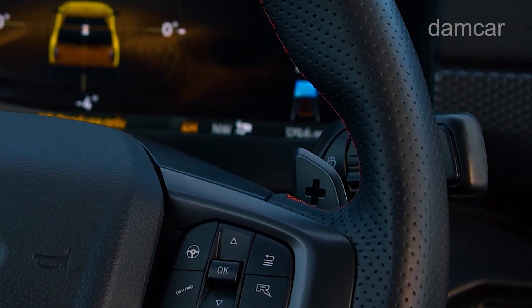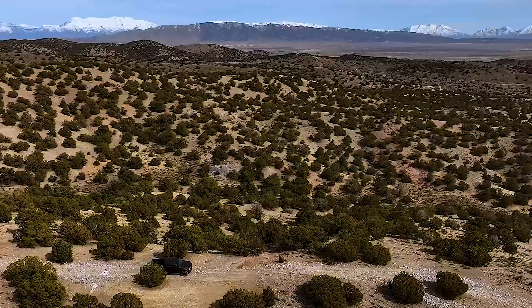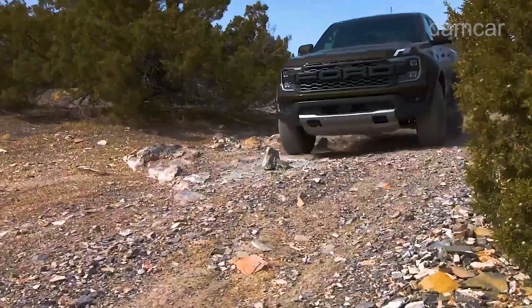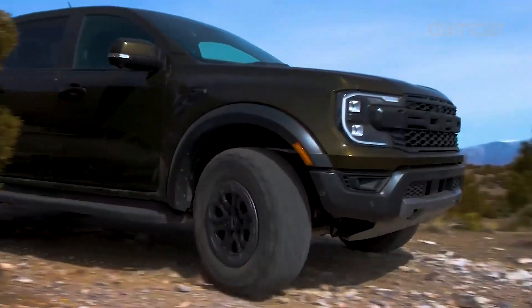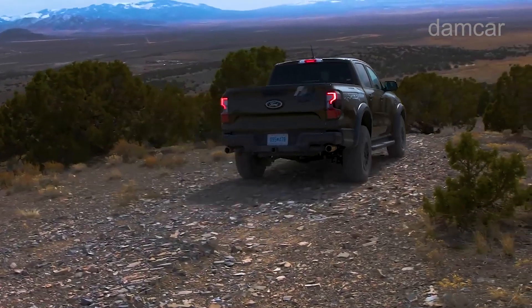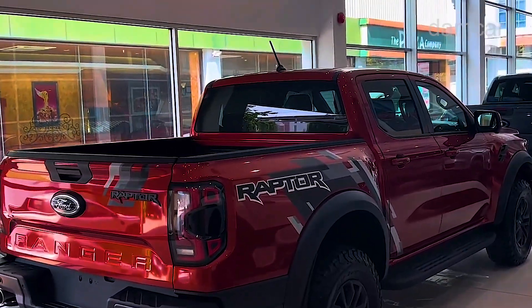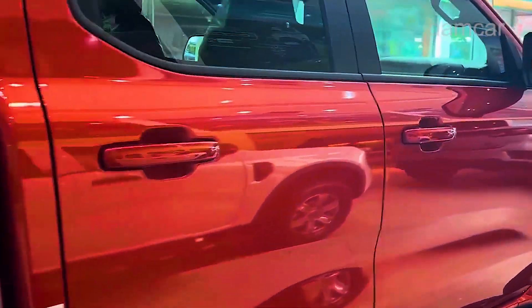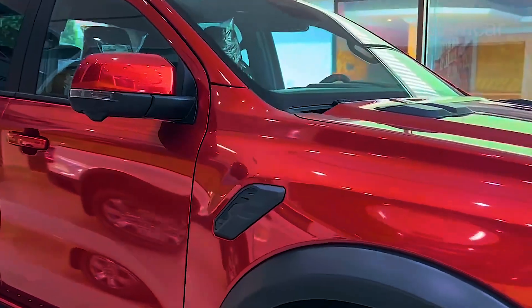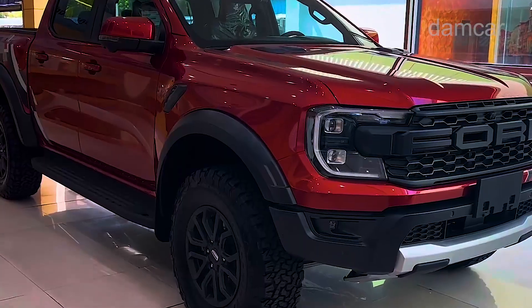For Toyota fans, the next generation Hilux must feel like it's simultaneously months and a lifetime away. News of upcoming Toyota models can be hard to come by, but the rumors are always flying. It's especially true for the Hilux, with the Ranger versus Hilux sales and diehard fan battles now effectively a successor to the days of Commodore versus Falcon, if we dare even suggest such a thing.